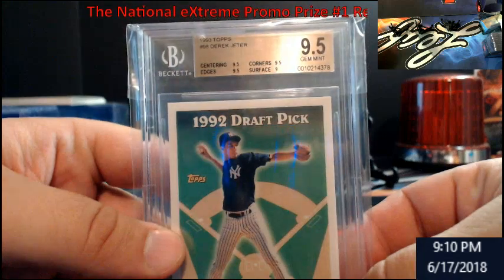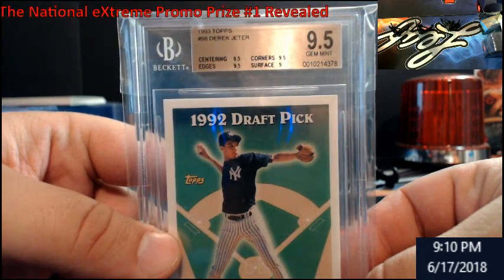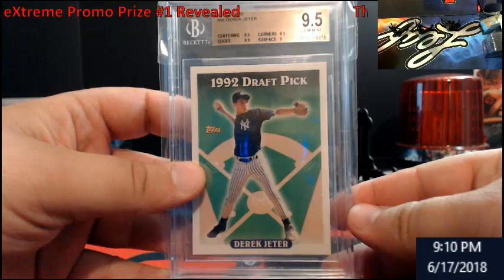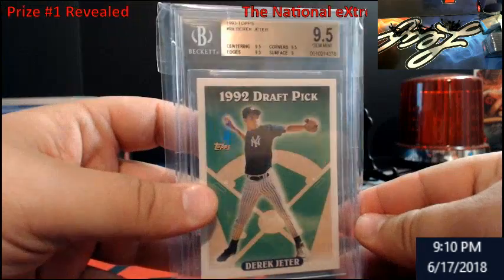Here we go. 1993 Topps Derek Jeter Rookie, graded 9.5. He is definitely a future Hall of Famer. This will be a great addition to anybody's collection if you don't already have one.